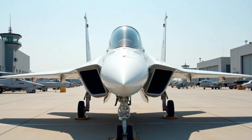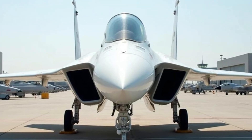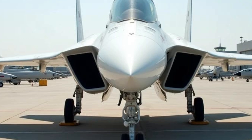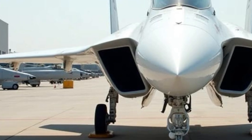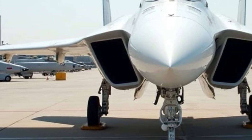The 2025 J36 generation is here to redefine what it means to drive with power, efficiency, and cutting-edge design. This latest iteration is a bold step forward, blending performance and technology to offer a driving experience that's both exhilarating and refined. Whether you're a speed enthusiast or someone who values comfort and efficiency, the J36 delivers in every aspect.